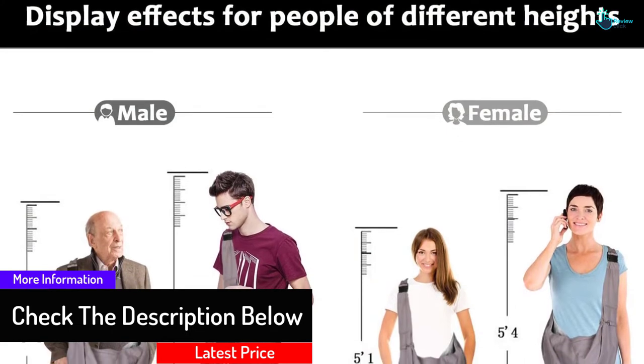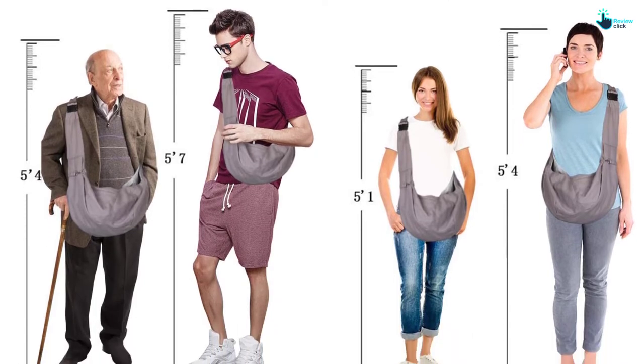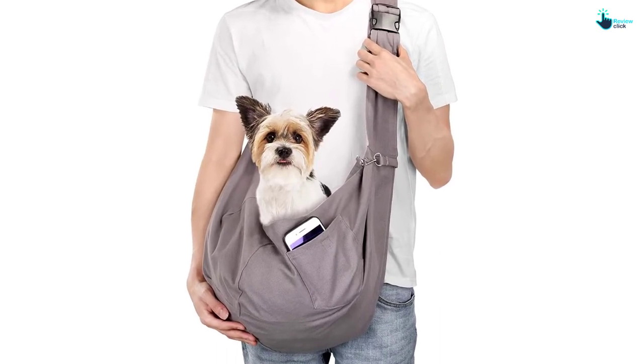The plastic side release buckle is designed to remain secure and handle high impact. This buckle is very tough and will withstand all weather. You can easily control and regulate the length of the straps, making it ideal for different sizes of dogs. Overall, this is a convenient sling that will carry your pet safely when going outdoors or traveling.